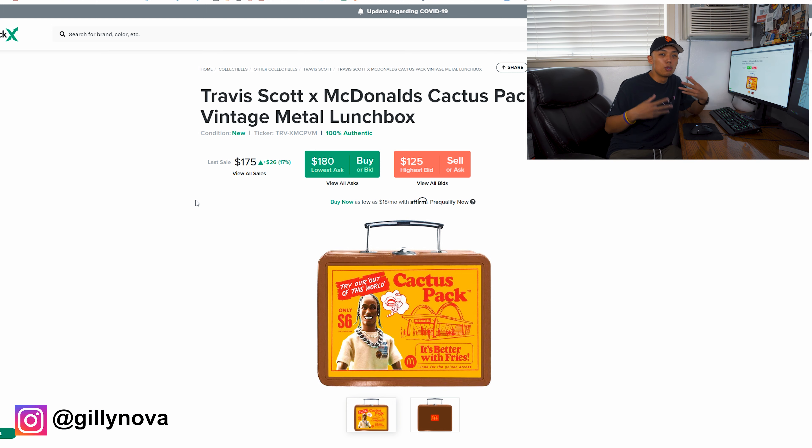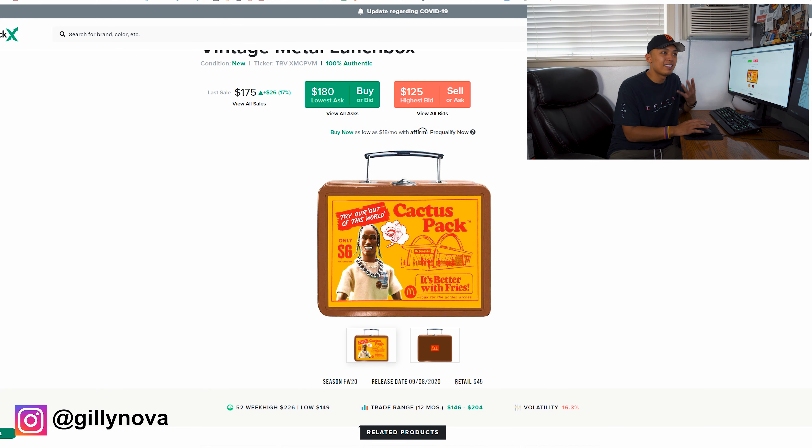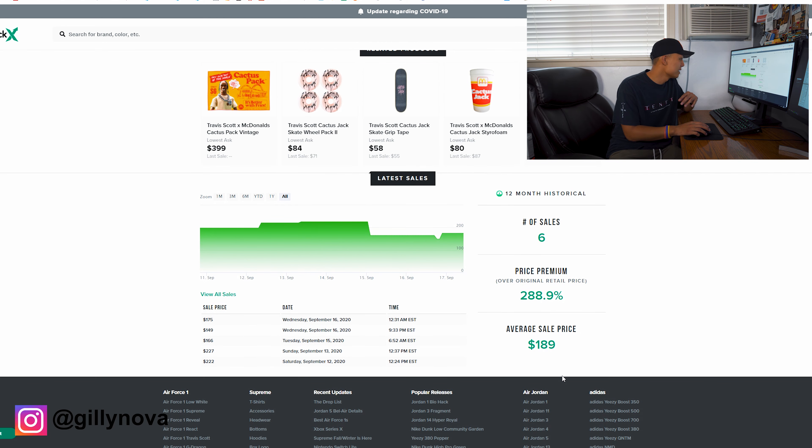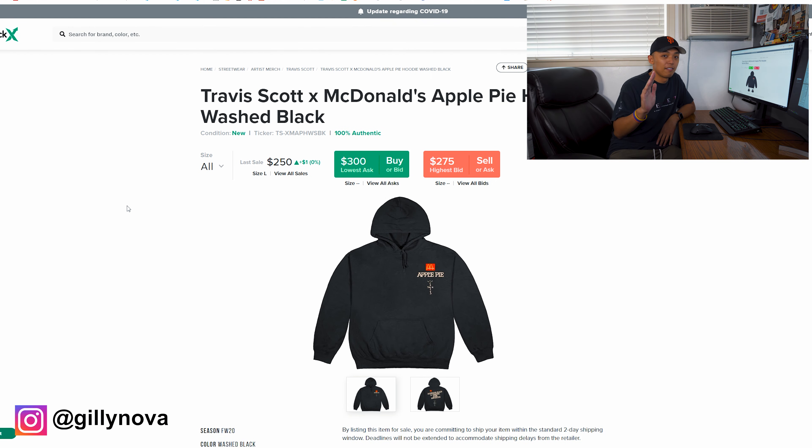The next thing is this Travis Scott vintage metal lunchbox — I think it's pretty cool. It's a nice novelty to have around my room or in the living room. This one was only $45 retail, plus about $10–12 with shipping and tax. Right now it has an average sale price of $190 and six were sold on StockX. If I really wanted to I could resell it, but honestly I'm just going to keep it.